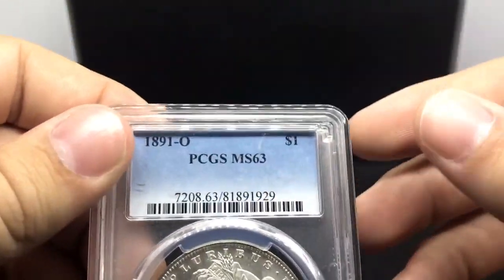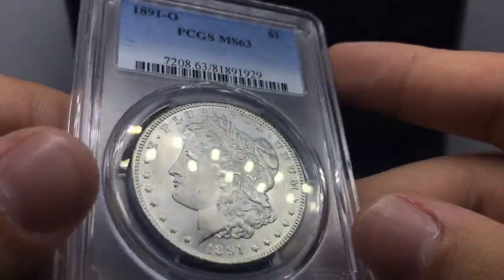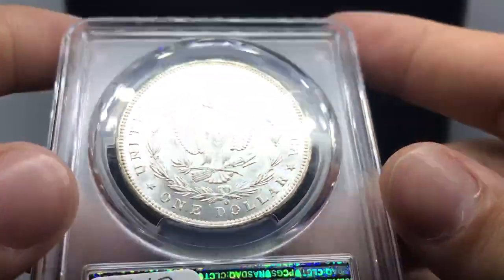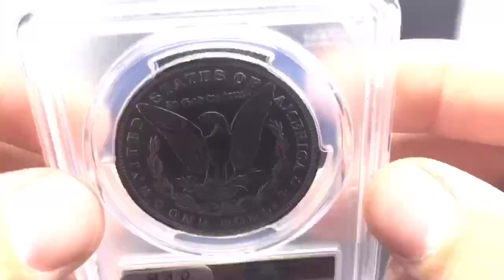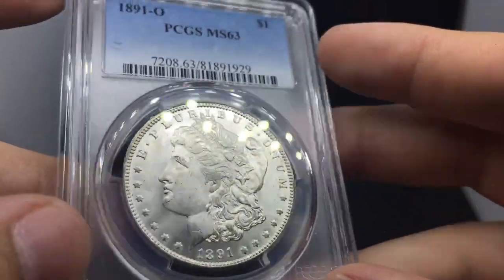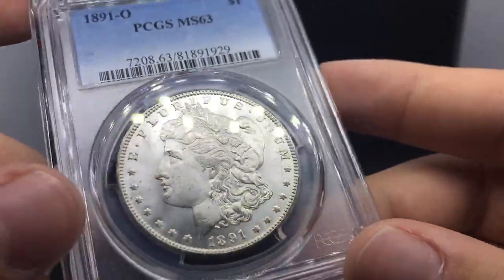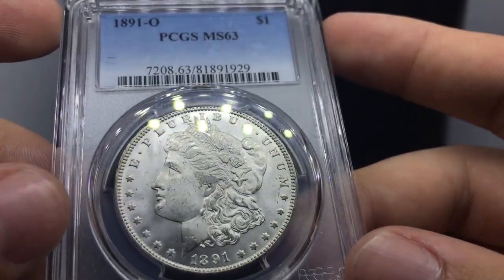I wanted to show you guys this next coin. It is really PQ as well — it just has a premium quality luster and eye appeal. As you put it in the light, it's just extremely flashy. The strike is a little bit weak — it is a New Orleans mint coin, you can kind of see that on the hairline — but the flashiness of it really makes it pop. People look for that beautiful toning or eye appeal, and this coin nailed the eye appeal in terms of collector value. It's also a harder date, so someone might not have this in their collection.